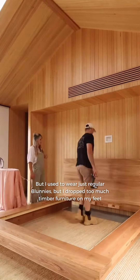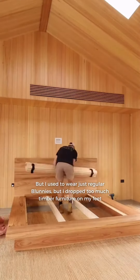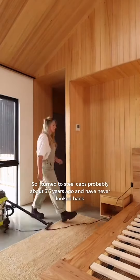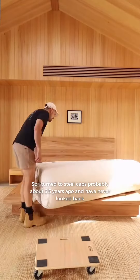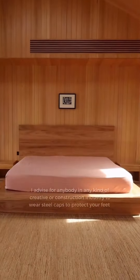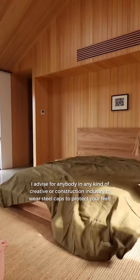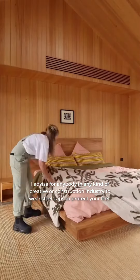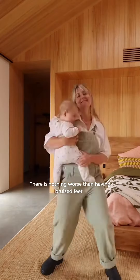I used to wear just regular Blundies, but I dropped too much timber furniture on my feet, so I turned to steel caps probably about three and a half years ago and have never looked back. I advise anybody in any kind of creative or construction industry to wear steel caps to protect your feet — there is nothing worse than having bruised feet.